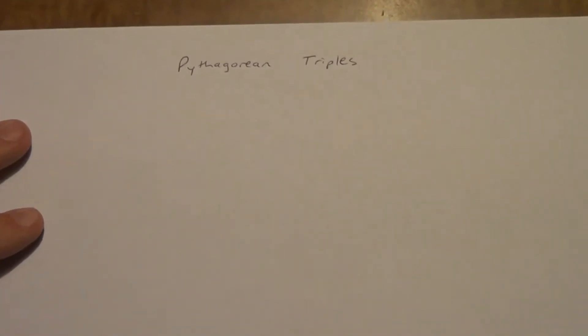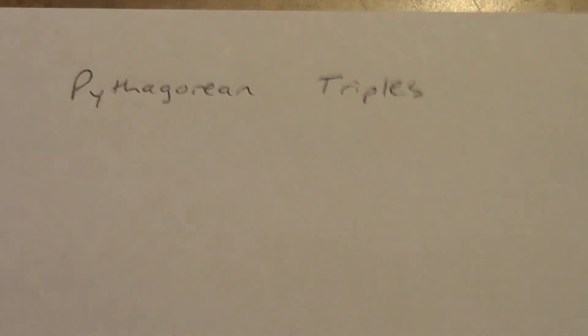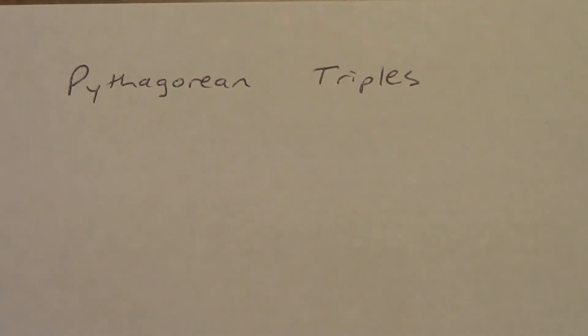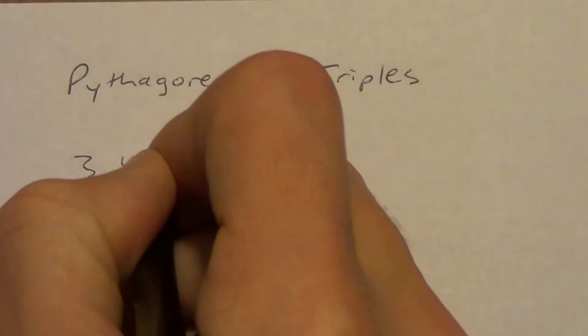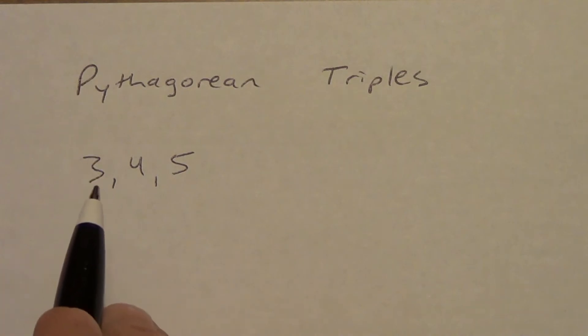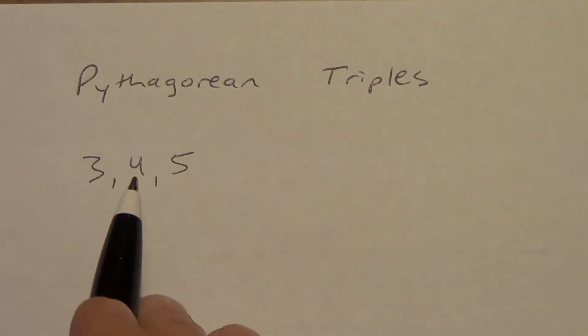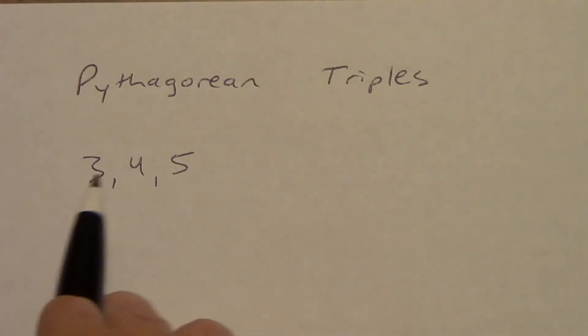Now, 9, 12, 15 is also a Pythagorean triple, but we're going to reduce that down. 9, 12, and 15 are all divisible by 3. So 9 becomes 3, 12 becomes 4, 15 becomes 5 — that's 3, 4, 5. You can check: 3 squared is 9, 4 squared is 16, 9 plus 16 is 25, and 5 squared is 25. It works.